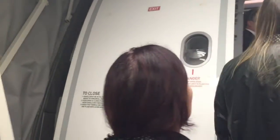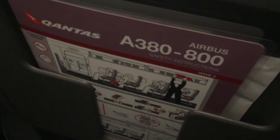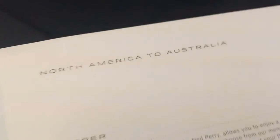Just boarding the aircraft now — it's the Qantas A380, upper deck. This is how you do research properly on these flights: multiple GPS units, a compass, an iPad. Just confirming this is QF8 to Sydney from Dallas Fort Worth, Texas, USA.